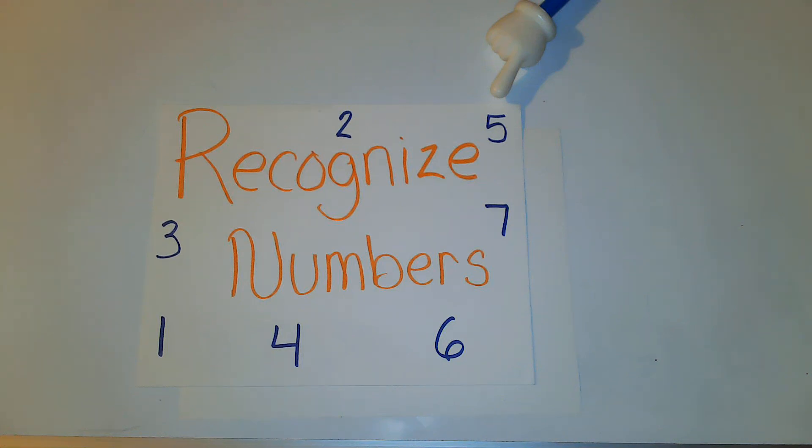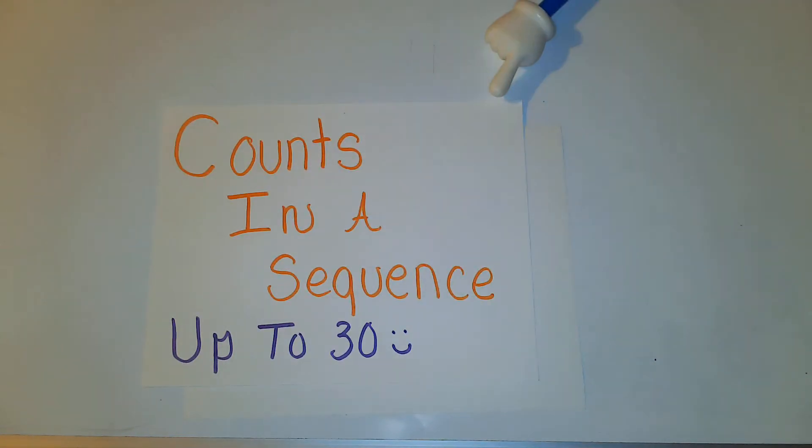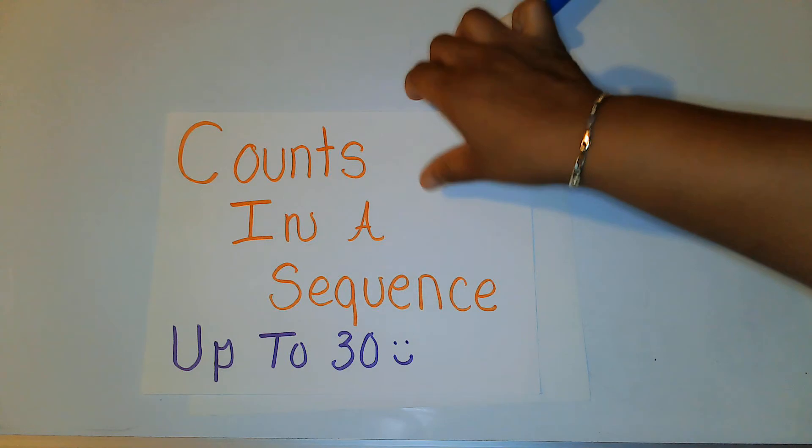Hola friends and welcome back to another show. I'm excited that you've tuned in today. So today we're going to work on two kindergarten readiness goals. The first one is recognizing numbers — you're going to look at some numbers and tell me what number you see. The next thing we're going to do is learn how to count, because you'll need to count for our activity. And if you don't know how, that's okay — that's one of the reasons why you're tuning in.